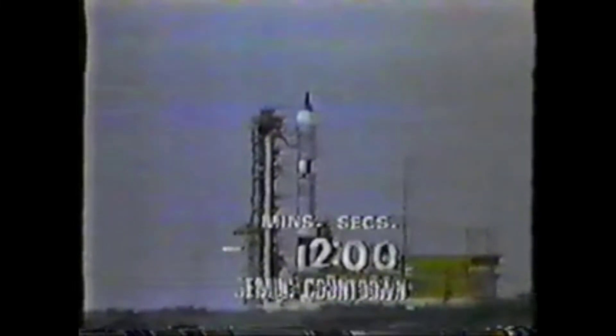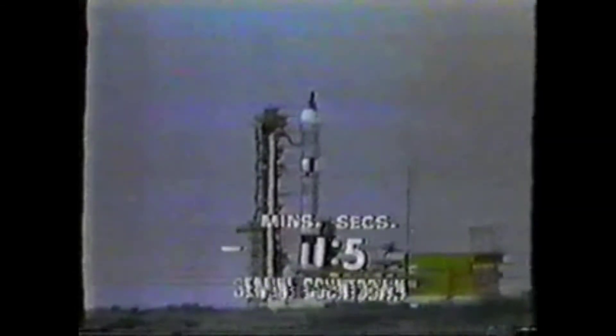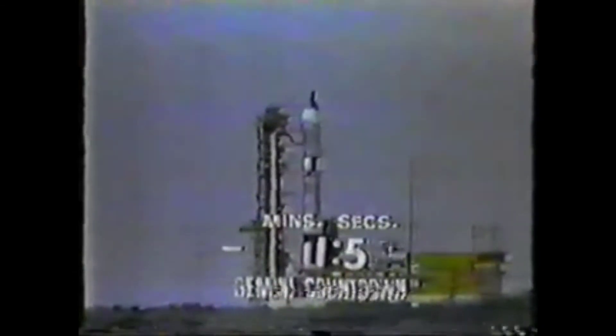It's T minus two minutes and counting. Don't forget — watch for that one minute and 19 seconds after launch; that's when maximum Q, maximum dynamic pressure, takes place.